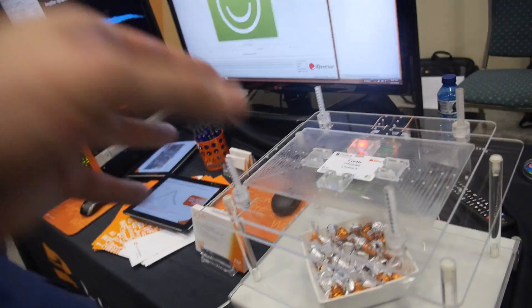We sell this to device makers. Our customers include some of the largest manufacturers in the world — the Foxconns of the world.